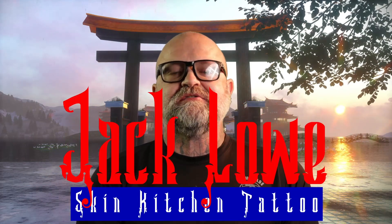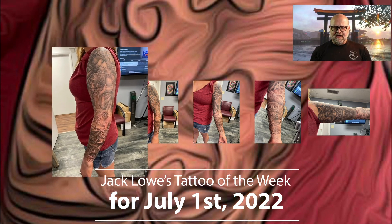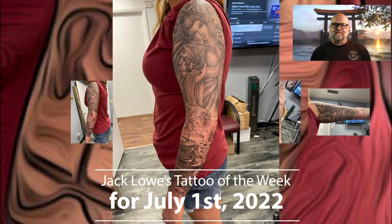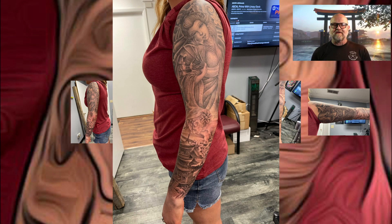What's up, you crazy tattoo-getting people? It's Jack at Skin Kitchen Tattoo with a tattoo for you to peruse. It's a sleeve. I just finished it the other day. I started the upper part maybe a year or so ago. I just did it as a half-sleeve up top, and then she came in and wanted to do the lower part to make it a full sleeve.